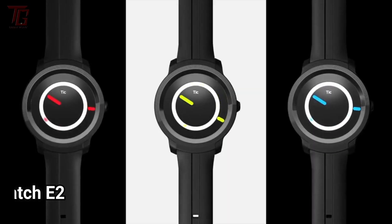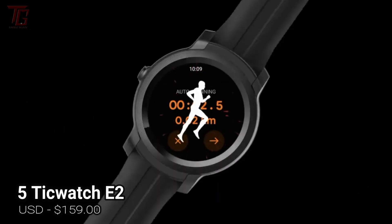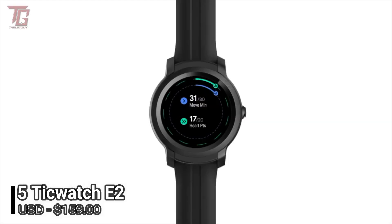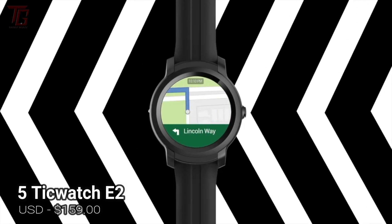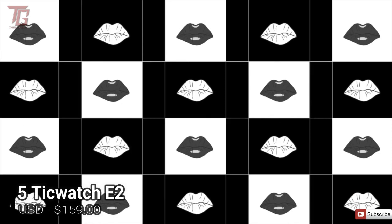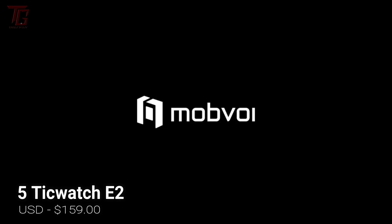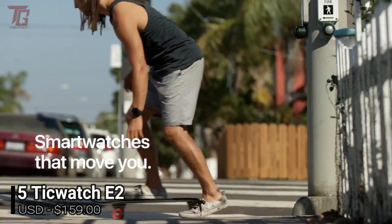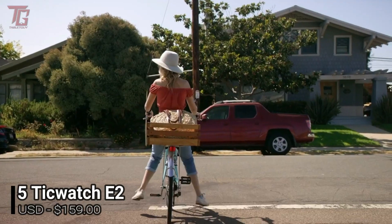Number 5 is the TicWatch E2, a fully-loaded Wear OS watch you may not have heard of. One of the cheapest devices on this list, the TicWatch E2 is from a relatively small brand called Mobvoi, but it has made a big splash with its latest smartwatches. The E2 is waterproof, comes with great battery life, and is available at an affordable price. You probably won't fall in love with the design — it's not particularly premium — but the look is reasonable considering the cost.